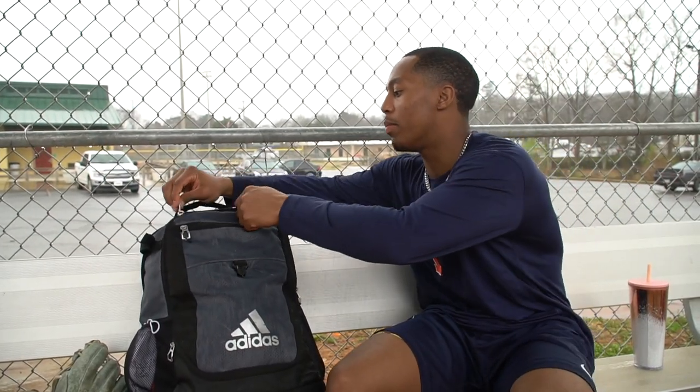Starting off, I'm going to go to the main compartment. I actually got this bag from the East Coast Pro Showcase, sponsored by Adidas Baseball, so that was a cool experience.